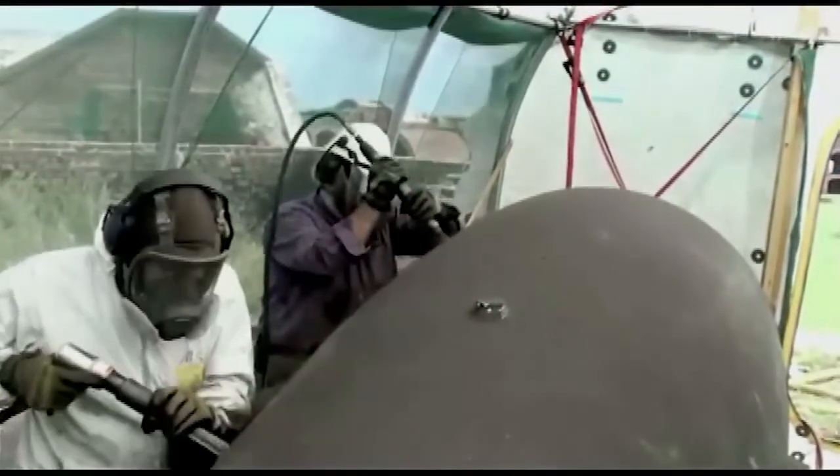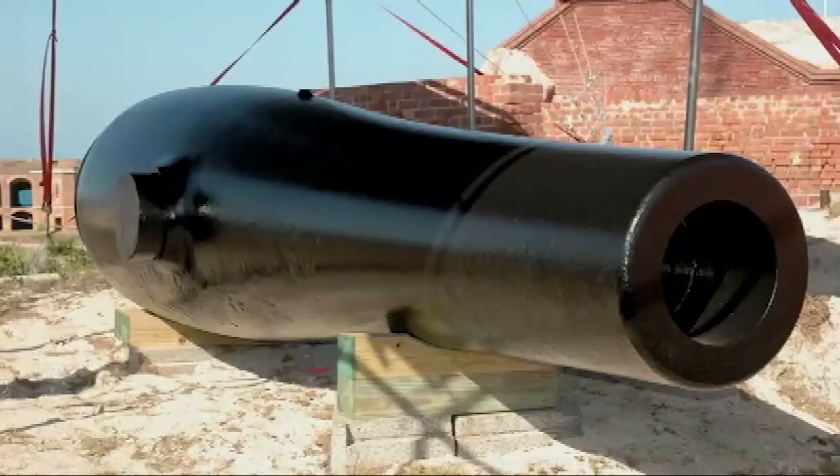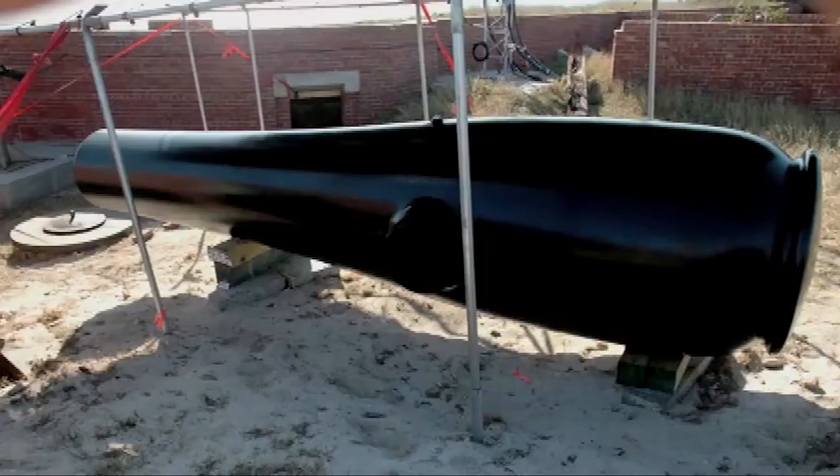The conservation treatment ensures the cannon's long-term preservation, but does little to help visitors understand how these guns worked or their role in defending the Gulf. Without the missing carriages, that part of the story is hard to understand. A couple of years ago, working toward the park's 75th anniversary, they thought it would be a fantastic gift to the public to remount one of these guns for the first time in 110 years, so visitors could come and see what one of these large guns looks like on a carriage.